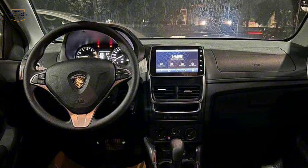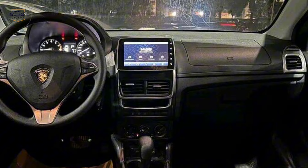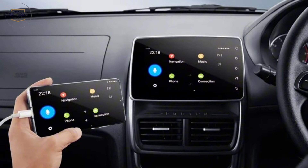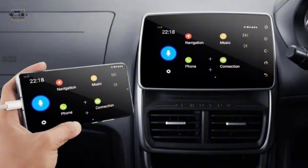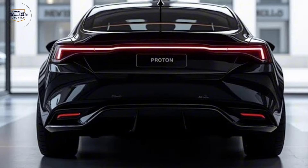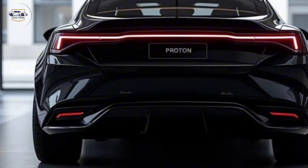Inside, the upgrades continue. The 2025 Saga comes equipped with a redesigned dashboard, featuring a high-resolution touchscreen infotainment system with Android Auto and Apple CarPlay compatibility. Spacious seating, premium materials, and advanced safety features ensure comfort and peace of mind for every drive.